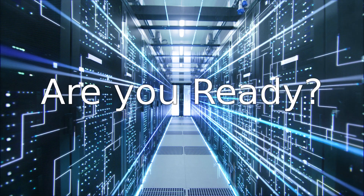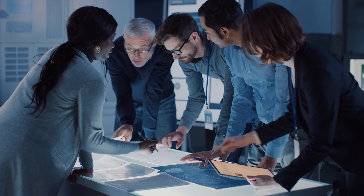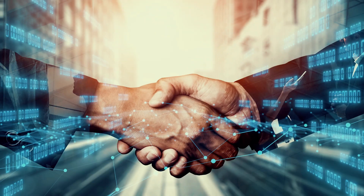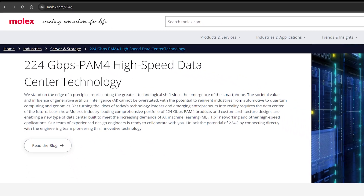Are you ready to stand at the forefront of the 224G revolution? Molex is committed to co-developing solutions with industry partners to customize hardware designs for your unique requirements. Discover how our cutting-edge products can revolutionize your business — visit molex.com/224G to learn more.